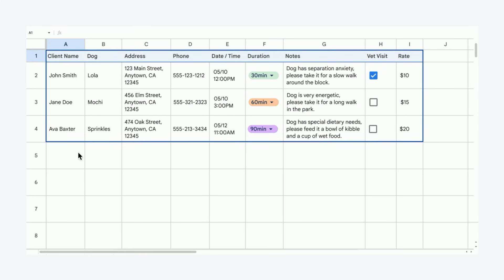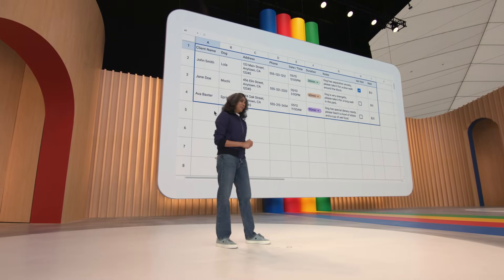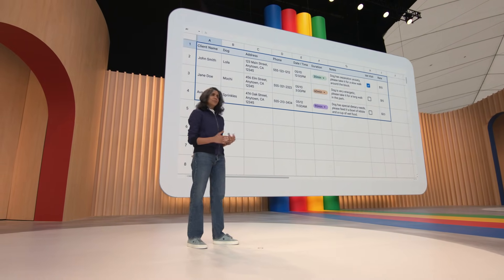The model figured out what you might need. The generated table has things like the dog's name, client info, notes, etc. This is a good start for you to tinker with — Sheets made it easy for you to get started, so you can go back to doing what you love.